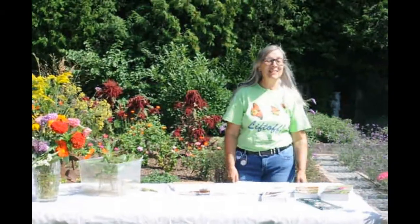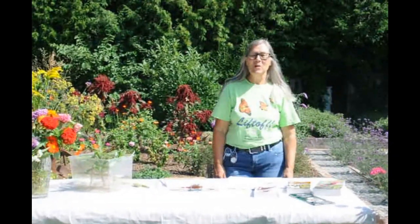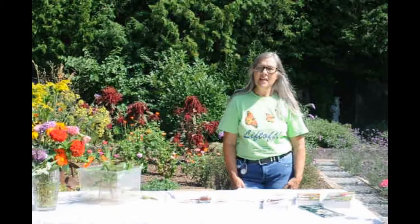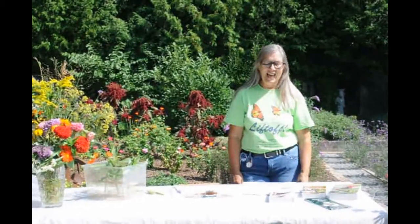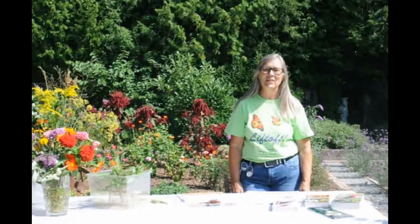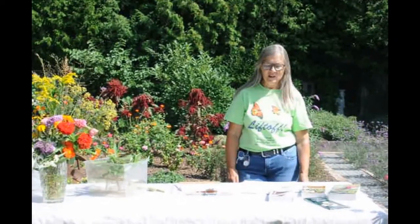Hi, welcome to my garden and thanks for joining us for this Long Point Basin Land Trust workshop about monarchs and monarch tagging. My name is Katherine Boothby. I consider myself an enthusiast of butterflies and I'm sure a few of you know me from previous workshops out at the George and Shirley Pond Nature Reserve, a beautiful spot on the shores of Lake Erie.